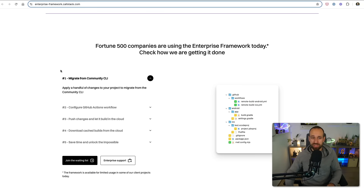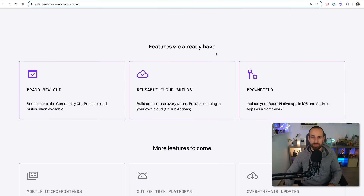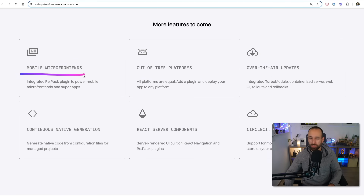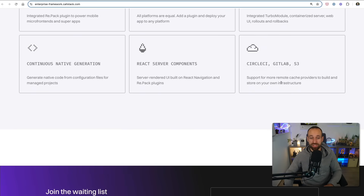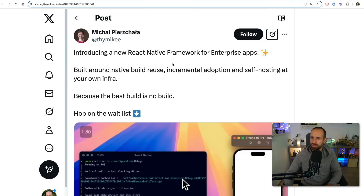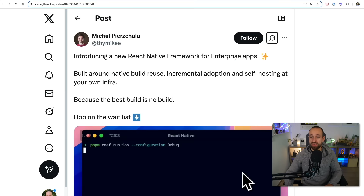It has a modular design, it looks really nice, and there will be a path to migrate from the community CLI. The features they already have are interesting and the more features to come are even better. I think mobile micro frontends are a super hot topic — I've seen this recently on Jack Harrington's channel. Out of three platforms, over-the-air updates, continuous native generation, RSCs, and also CircleCI, GitLab, S3 support are included. So the new React Native framework is not something the usual Expo developer should fear, but for enterprise this could be a really great thing.